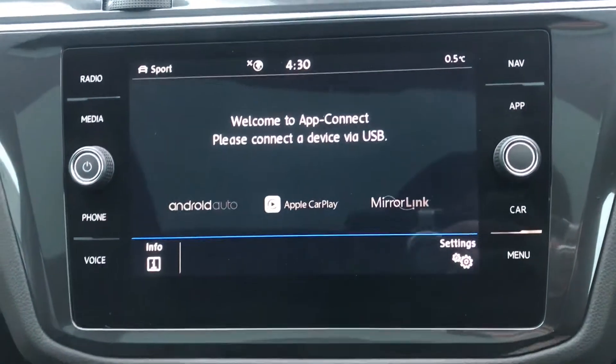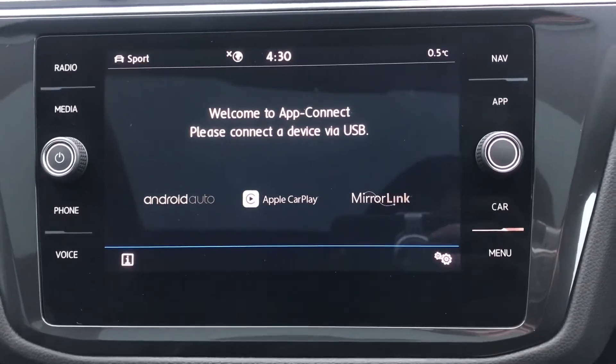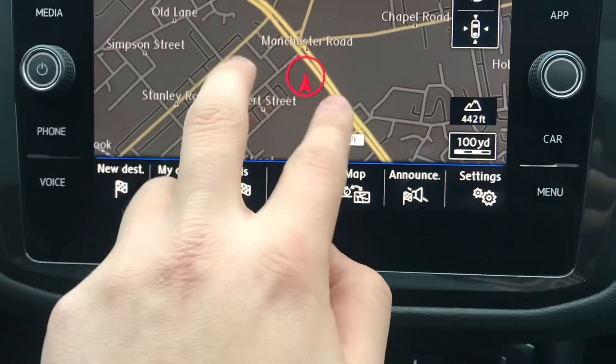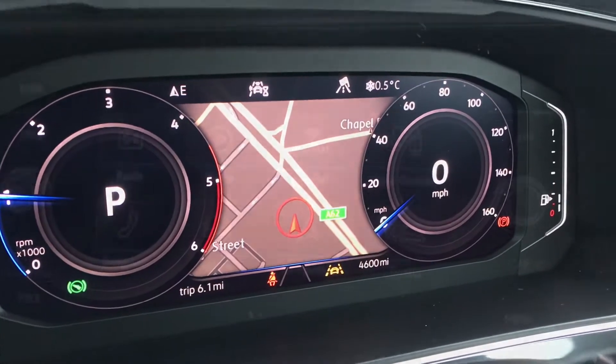Going into App Connect, you have the functionality for Android Auto, Apple CarPlay, and Mirror Link, allowing you to display your phone directly on the car screen whilst you drive, removing the need to touch your phone. In navigation, you'll be reassured you'll arrive at your destination with precision on the fastest route, and you can also have this displayed directly through the dashboard by pressing a button — a personal favourite.